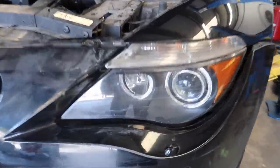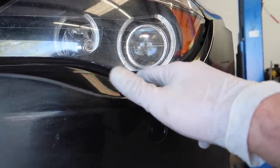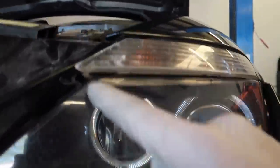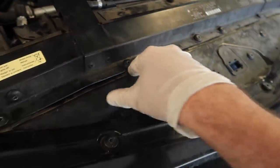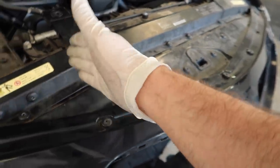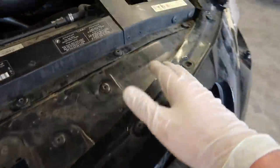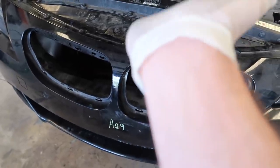Looking at the bumper right now, you can see it's sitting kind of low compared to the headlight. The turn signal is supposed to go in there but the bumper is slightly lower. The metal piece holding the bumper is slightly bent, so I'm going to keep hitting it upwards to hopefully get the bumper to come up a little higher. If not, we'll have to figure it out.